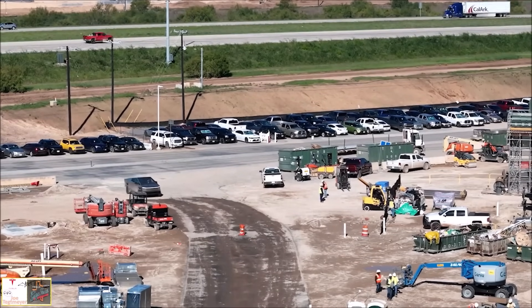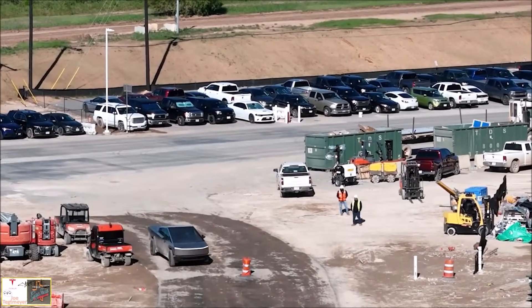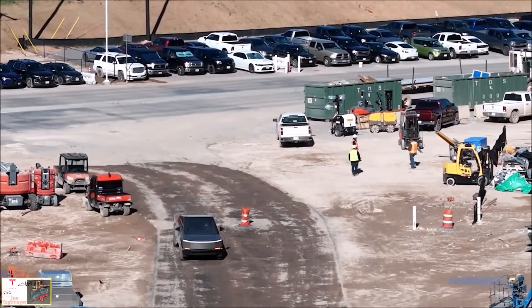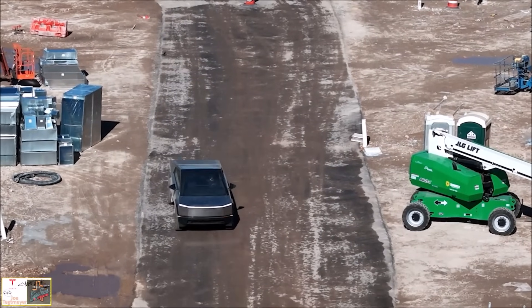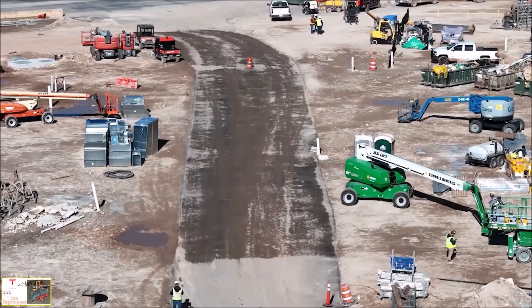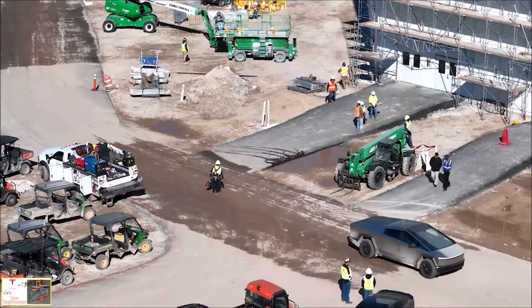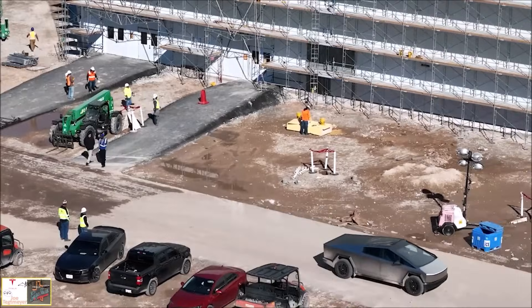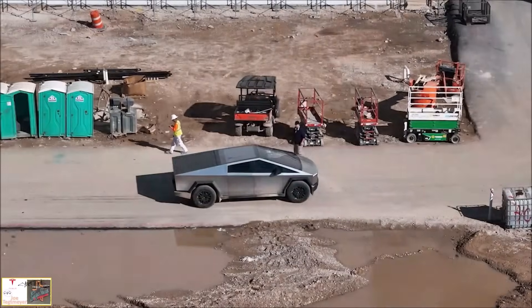In this clip shared on X on Wednesday by drone pilot and Gigafactory Texas chronicler Joe Techmeyer, you can see Tesla testing out a crab driving or crab walking technique by the Cybertruck, using rear wheel steering to maneuver forward while driving at an angle.